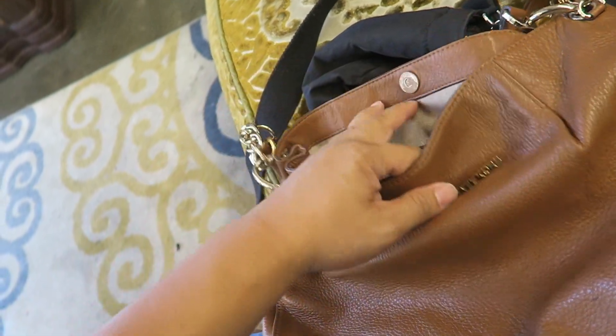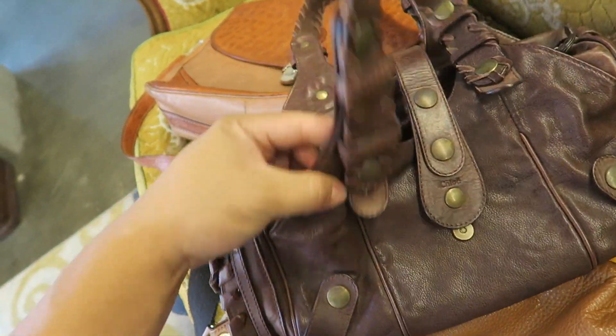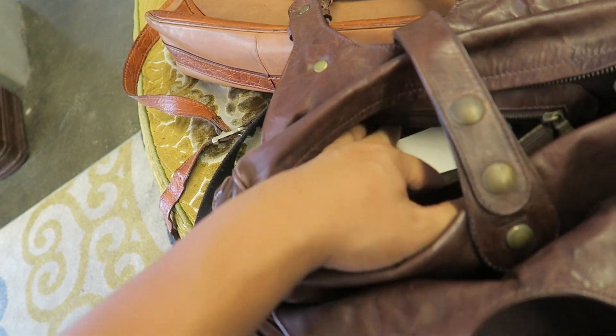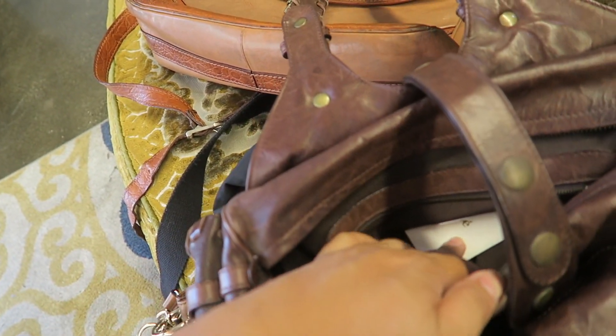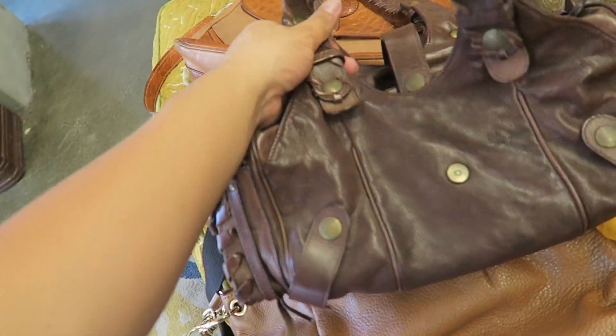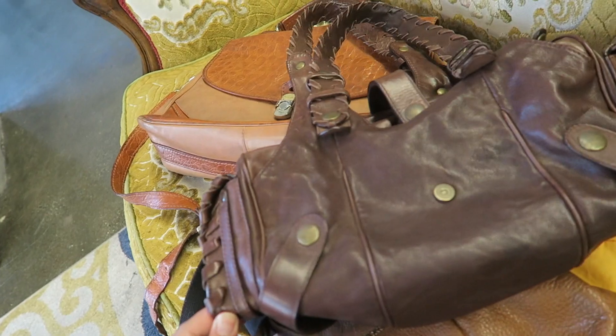This Michael Kors is really cute and it's only $25. And then this is an authentic Chloe — this is an older style but it's still really cute. It's $50 and it still has the Chloe thing on it, like the cards and everything, the authenticity cards. So this is definitely legit. I'm familiar with this type and style.